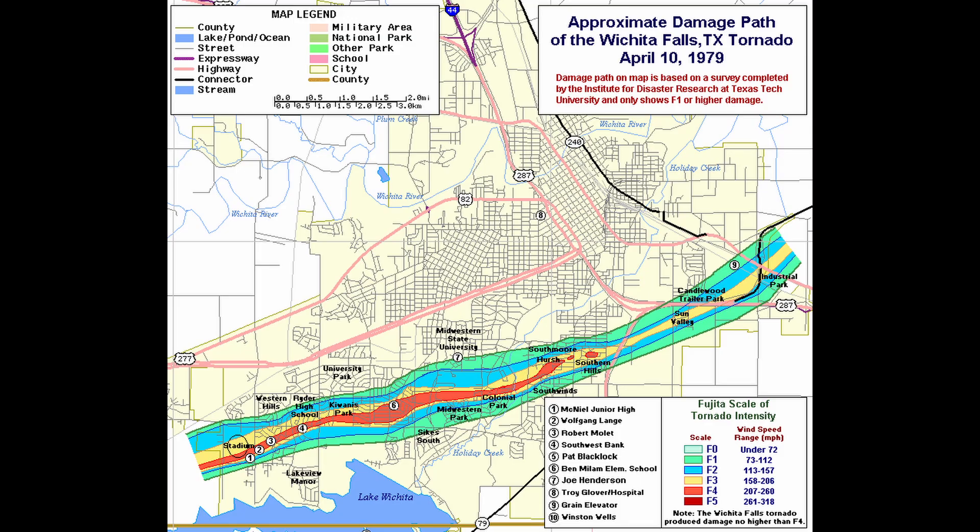The tornado then crossed a short span of open fields before moving into the Colonial Park area. More widespread home damage occurred in Colonial Park and several more apartment complexes were demolished. The heaviest damage in the apartments occurred on the second floor of two-story buildings.